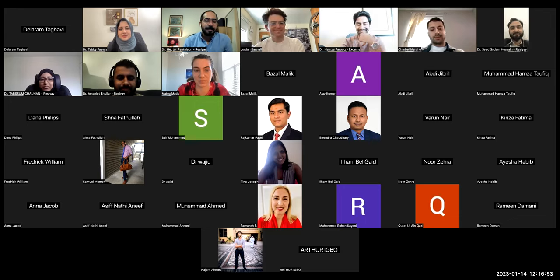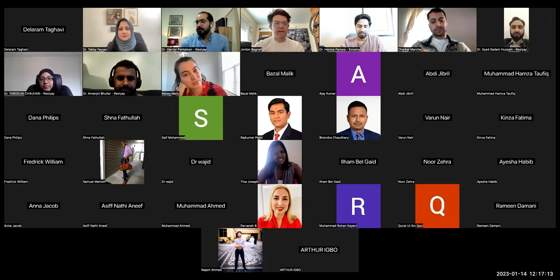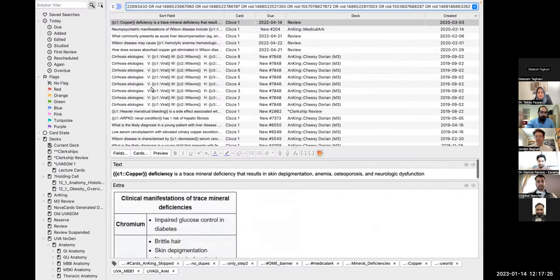One more question: when we spoke, we talked about when you want to learn about a certain topic, you could filter out those cards or hide all the cards and take some out. Could you talk more about that? Yes — so that's more of a feature of Anki itself. Would you mind if I shared my screen again? So these are the same cards I found before about Wilson's disease.